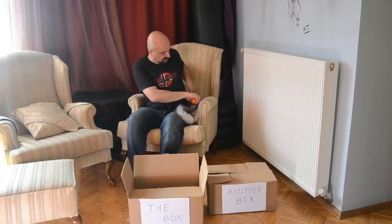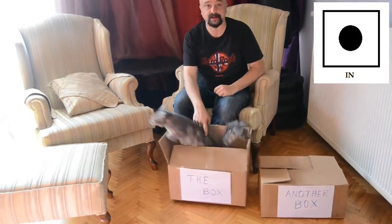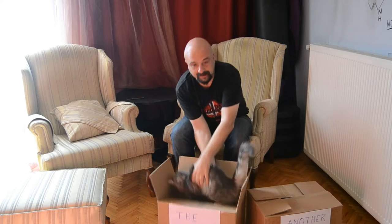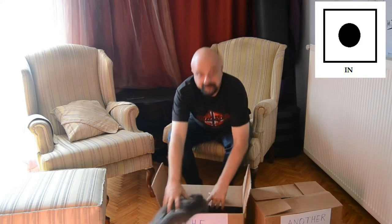Now we have two boxes here and my assistant Bridget will help you understand how some prepositions of place work. First we have in. Bridget is in the box. I'll put the Cat in the box as well. Now the Cat is in the box.